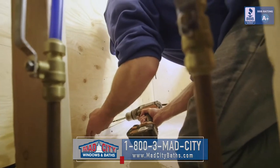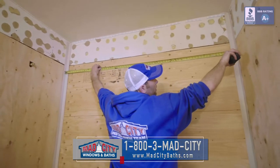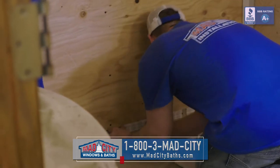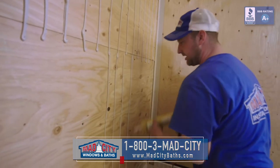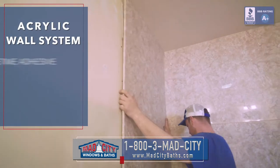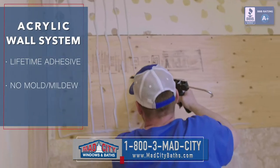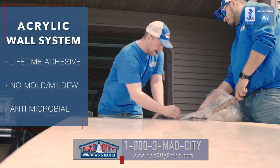Once we have all that backer in place we're going to start in with our acrylic wall system. The acrylic wall system is going to go up with one of our premium based adhesives. Once that's in place then we're going to come in with our fusion welded silicone sealant. Once that silicone is in place it's never coming off — it's not going to peel, it's not going to flake. You're also not going to ever have to worry about mold and mildew building up on that. Our premium sealants have an antimicrobial function that stops the growth of mold and mildew.